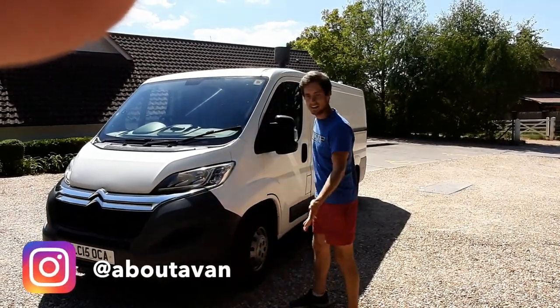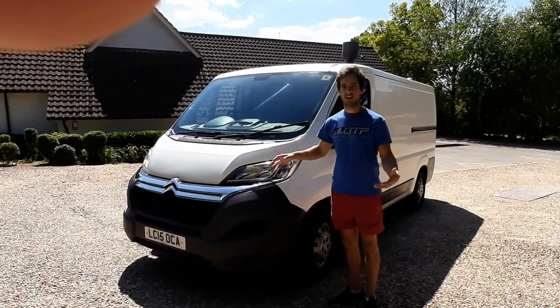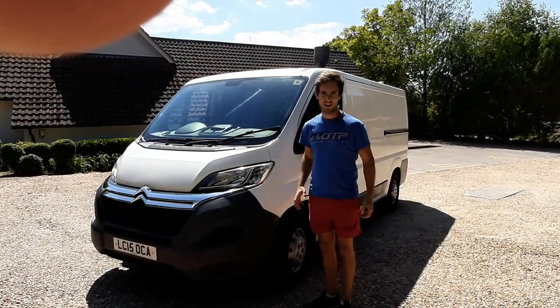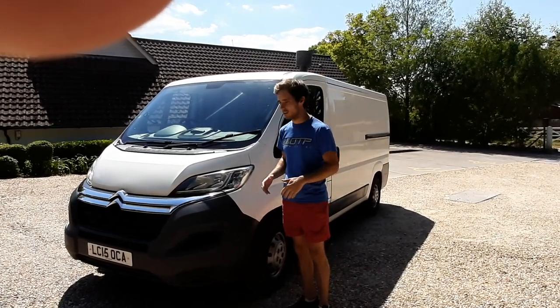Welcome to the van tour of my Citroen Relay Campervan. This is a 2015 model with facelifted headlights. I'm doing this at the end of my ownership — the van's going on eBay tonight, so if you want to bid on it, check the link down below and you'll be able to watch that auction or bid on it.